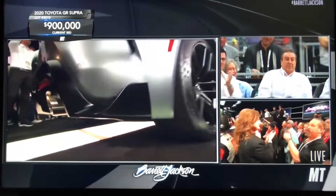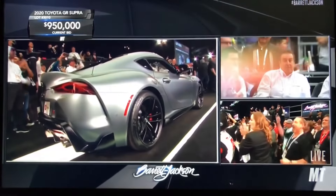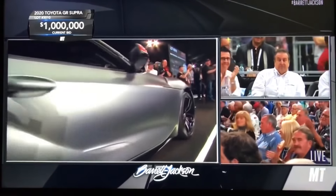Nine hundred thousand dollars. I talked to Toyota exec Bob Carter — they were hoping to hit a million dollars. There we are, we've done it.